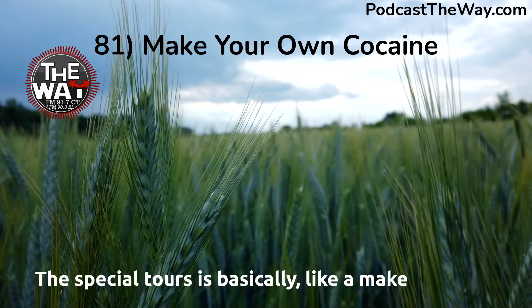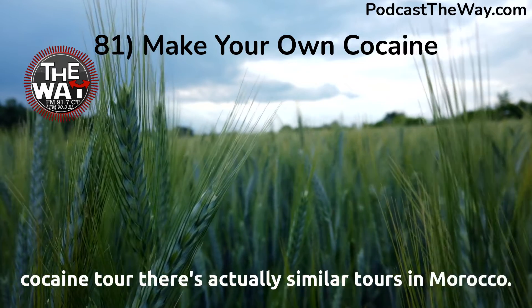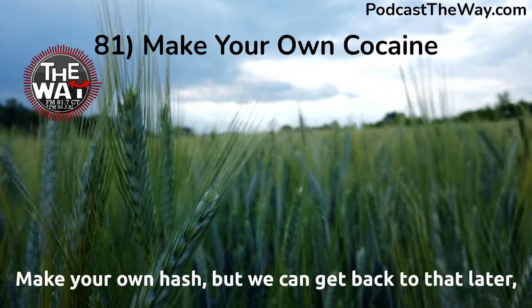The special tour is basically like a make-your-own cocaine tour. There are actually similar tours in Morocco — make your own hash — but we can get back to that later. Yeah, make your own cocaine.